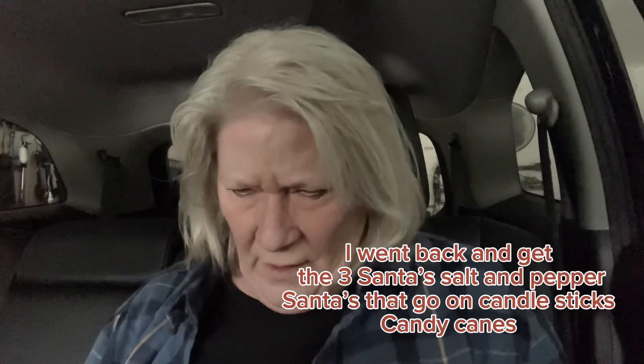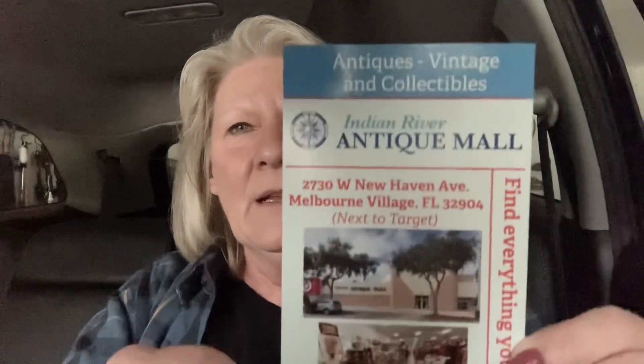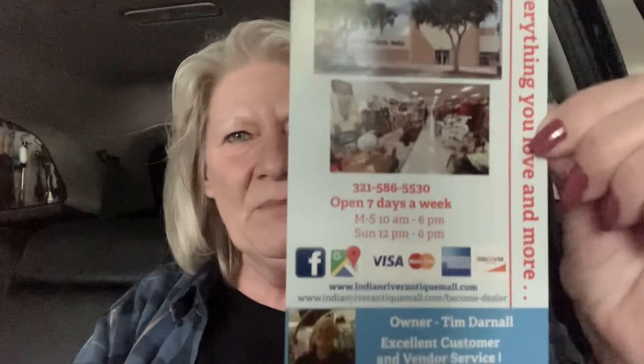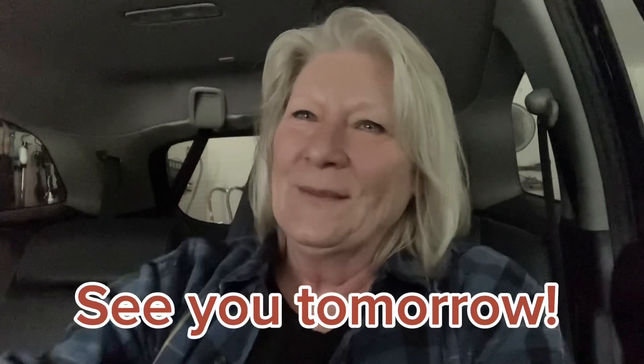Alrighty guys, I think that is my haul. I definitely got to pick up the stuff I dropped. If you're ever in the Melbourne area, this mall is fabulous — so check it out. They definitely have booth space available. Alrighty, I'm gonna get out of the car and go in there and see what everybody else is doing. I hope you have an awesome day, I hope you've enjoyed this video, and so until tomorrow — I'll be home. Bye for now, thanks for watching!